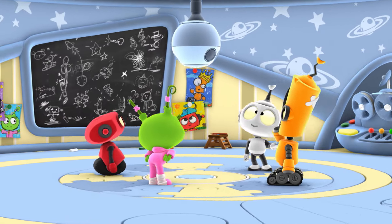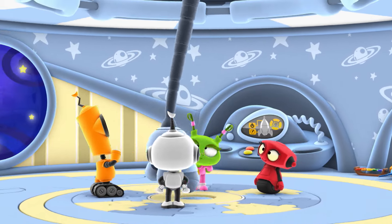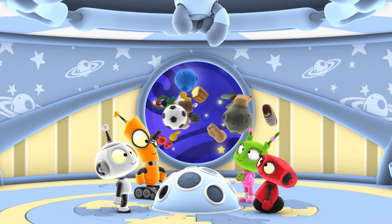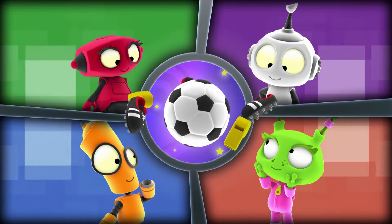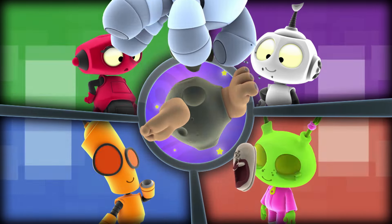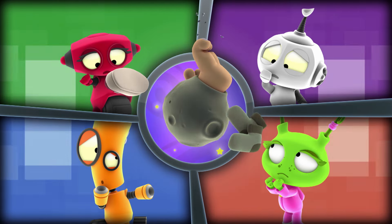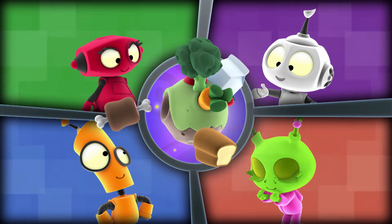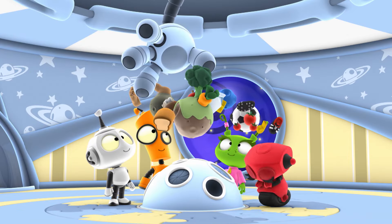We want to find some fresh ingredients to cook up the galaxy's greatest meal. What a delicious mission. Okay, let's see where you can go. I love the soccer planet. I'm way too hungry to play right now. Stinky Bud Planet? Ew! No way we're cooking with stinky toe jam. Now that's a yummy-looking planet. The Food Planet. Delicious choice.